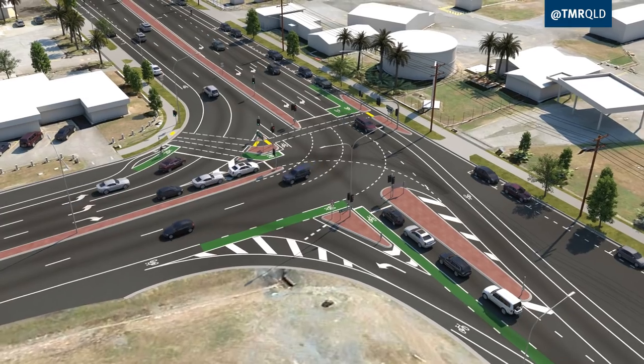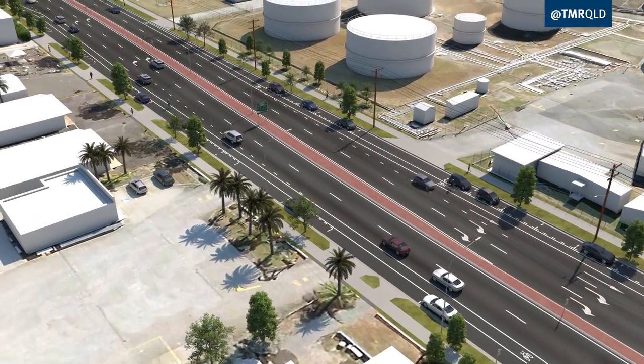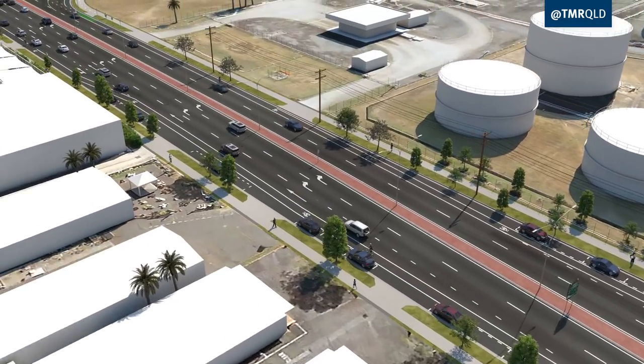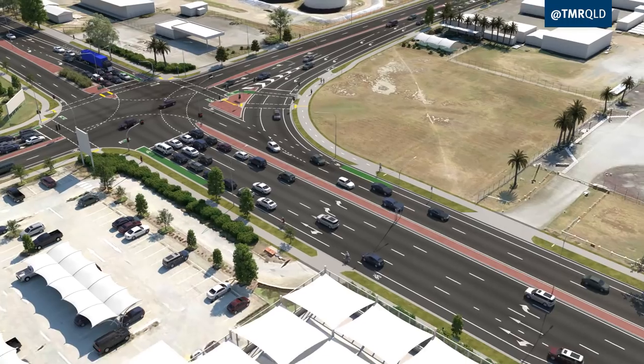Work from Comport Street to Kenney Street includes an upgrade of the existing roundabout at Draper Street and Kenney Street to a signalised intersection, with a new double left turn for outbound traffic.